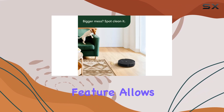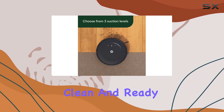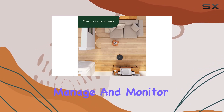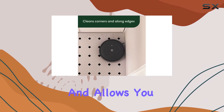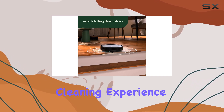The scheduling feature allows you to set specific cleaning times, ensuring your home is always clean and ready for you. With its app control, you can easily manage and monitor the Roomba Q011's performance. The intuitive app provides real-time updates and allows you to adjust settings, ensuring a personalized and efficient cleaning experience.